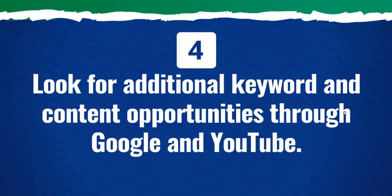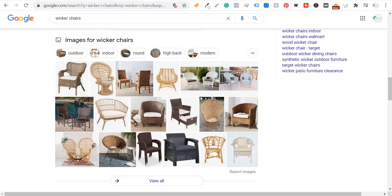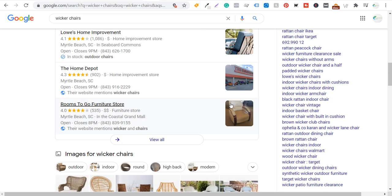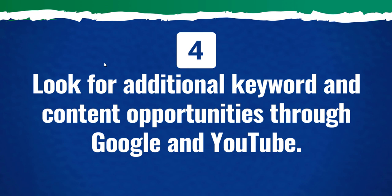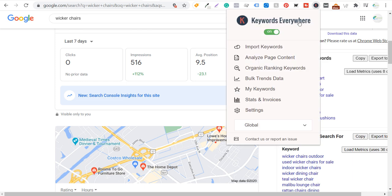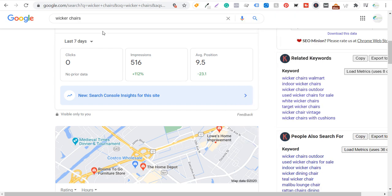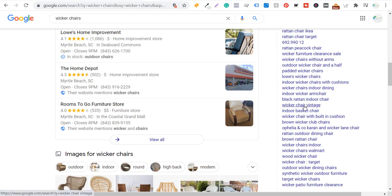Coming back to wicker chairs, making sure that you have really optimized images is just another opportunity. The local pack can be helpful, but it's not always an option if you don't have a local business. Always be finding new opportunities in terms of long-tail keywords. I like the 'Keywords Everywhere' plugin — it's completely free. Every time I search, it'll give me related keywords and 'people also search for.' As we scroll down, I can see things like wicker peacock chair, padded wicker chairs, vintage wicker chairs, indoor basket chairs — more ideas to help me ultimately rank for high-volume keywords.